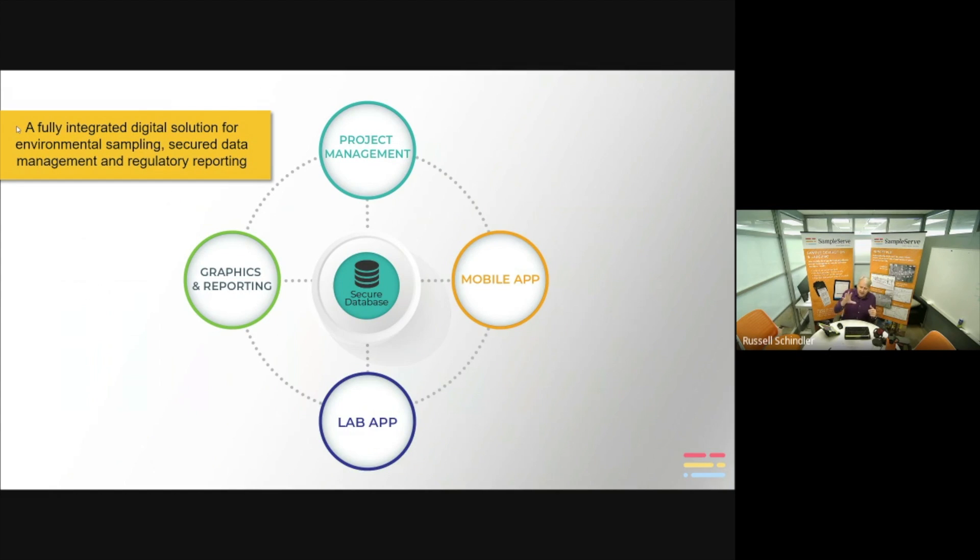Here's a schematic of the data flow. There are four main components to our platform. The first is the project management tool, where you upload all your project information, historical lab data, and historical field data. You communicate with the laboratory through the platform, connect with the lab, and order bottles directly from their menu of analytical parameters. You then generate a scope of work.